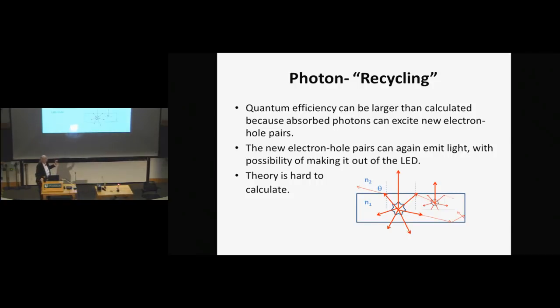There's also a phenomenon called photon recycling. If the light is totally internally reflected, it goes back in and creates new electron-hole pairs, which then emit light again. So to actually calculate the efficiency of an LED is not easy — the efficiency is going to be somewhere between 27% and in principle maybe 50–60%.